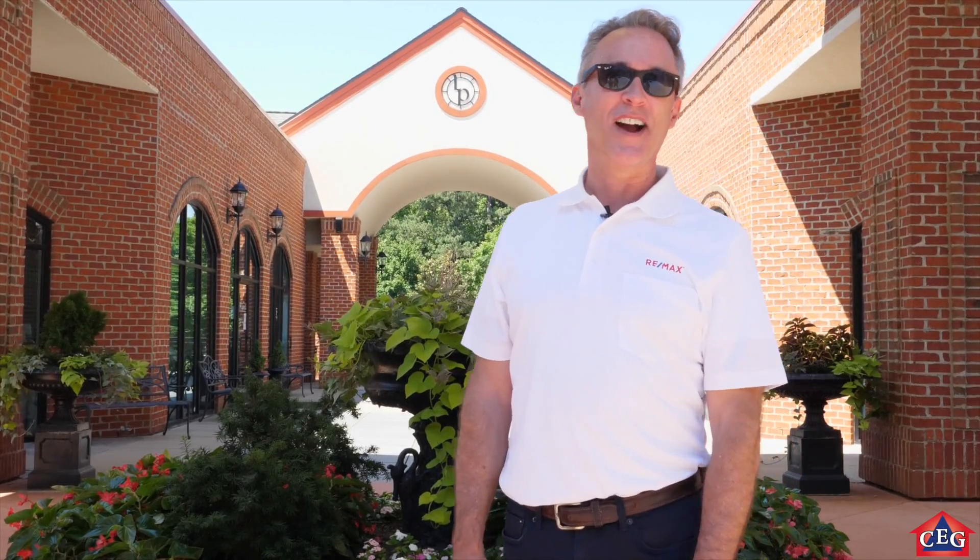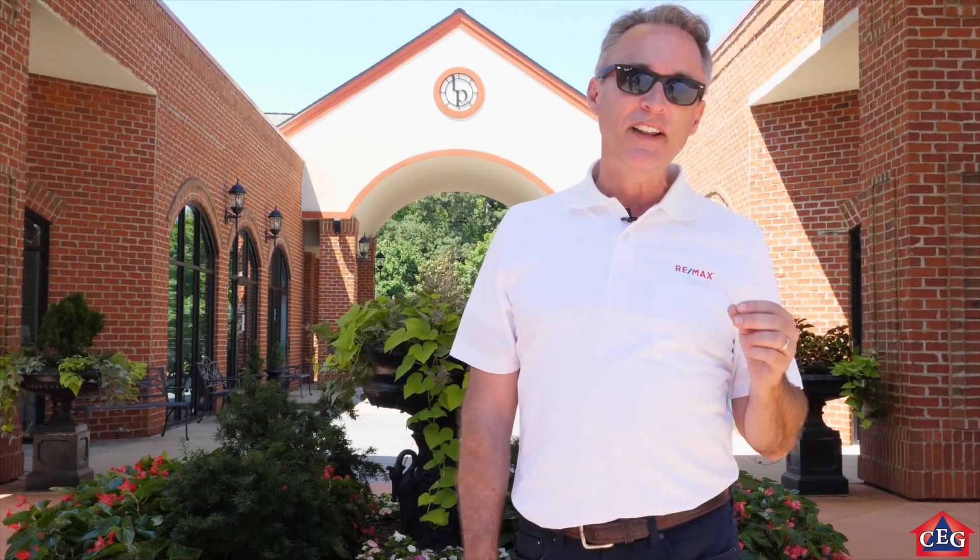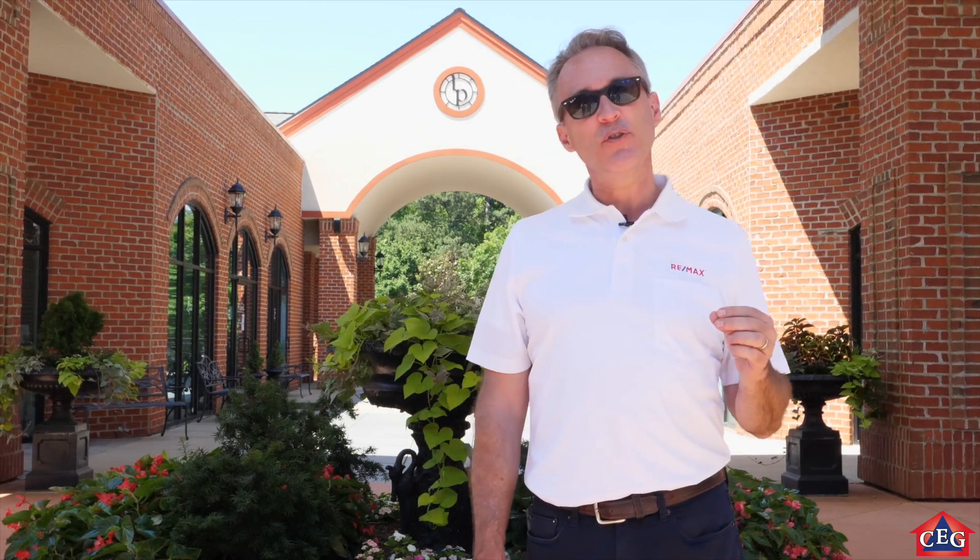Hi, this is Chris Edwards with RE-MAX United in Cary, North Carolina. Welcome back to my channel and the third installment of the Top 5 Master Plan Communities in Cary. Please click subscribe and let me know your feedback on the videos we are providing and please feel free to ask any questions about the Cary area. We are working hard to build a channel that will continue to be a tremendous resource for anyone looking to make the move to Cary, and we are doing this by creating these lifestyle videos to show our viewers the true quality of life that Cary has to offer.